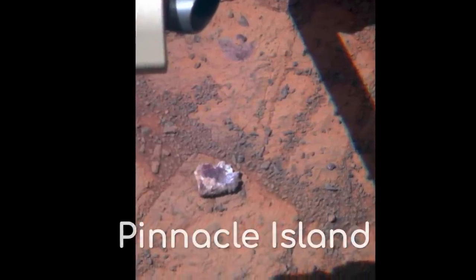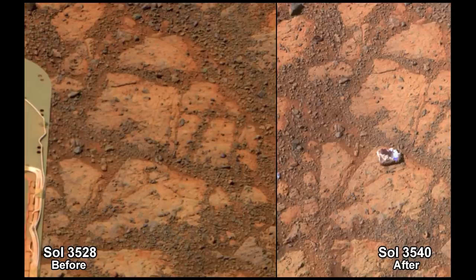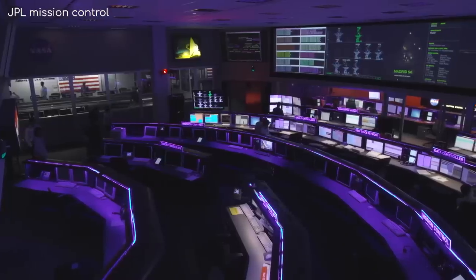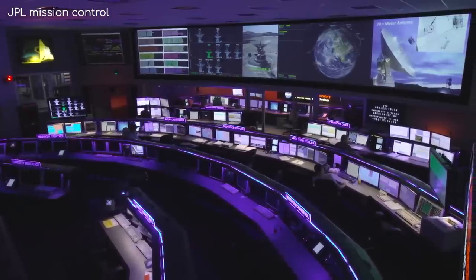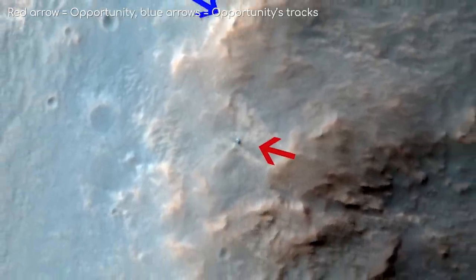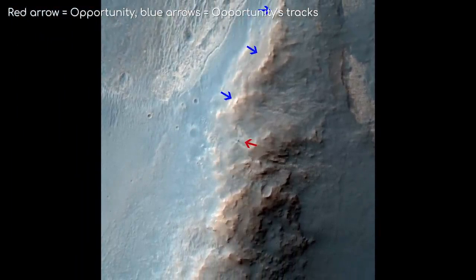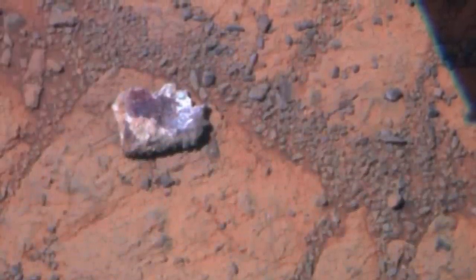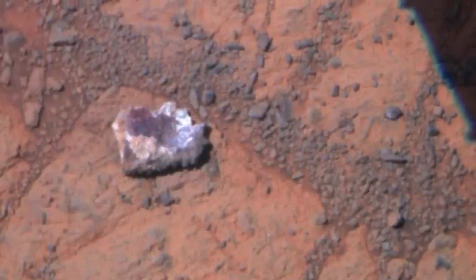A bizarre discovery noticed just a few Sols later was something known as Pinnacle Island. Opportunity often took days to examine certain patches of ground, but scientists noticed variation between one photo and another taken a few days later — this rock seemed to have appeared out of nowhere. Mission controllers weren't so impressed, putting it down to a nearby meteorite impact, or Opportunity bumping the rock into place with one of its wheels. A flyby of the Mars Reconnaissance Orbiter revealed no fresh impact, discounting that theory. This caused outrage online, with people suspecting aliens left the rock there as a means of communicating with us on Earth, or that it was a type of fungus that had grown over the 12 days between photos.